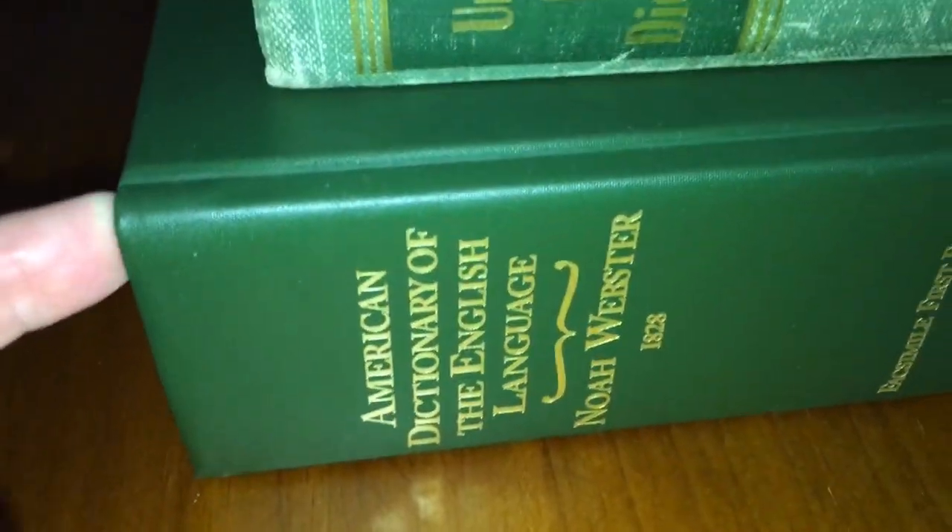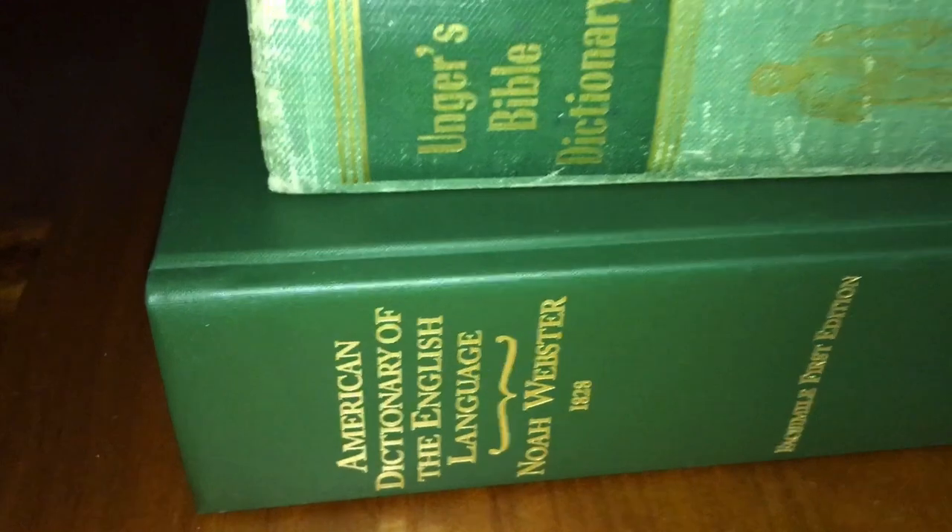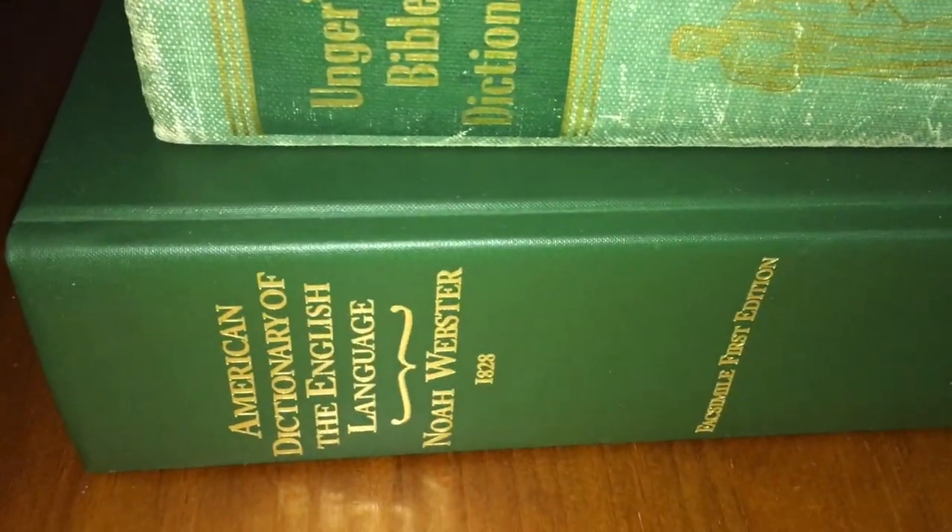Alright, well, there's my review on two dictionaries. I hope this helps you. Like I said, they're great resources. I picked this one up for $10, and I think you can get this one for around $40 in America. Thanks for watching. God bless.